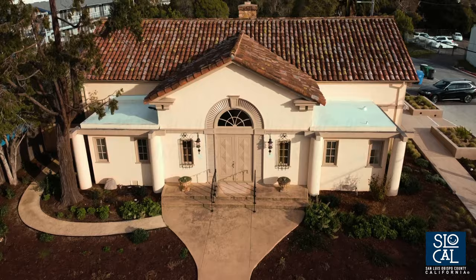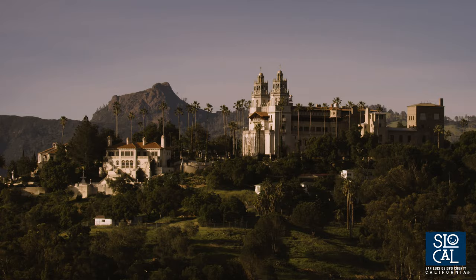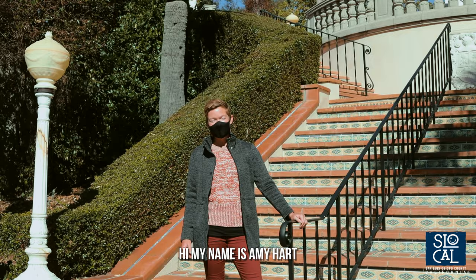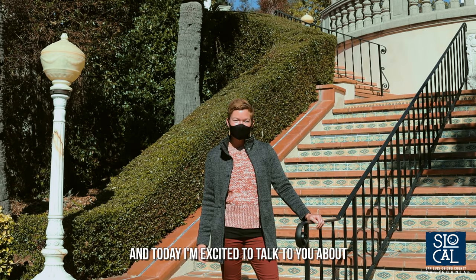Do you recognize any similarities between this building and this one? Hi, my name is Amy Hart. I'm the historian here at Hearst Castle. Today I'm excited to talk to you about Julia Morgan as part of Women's History Month.